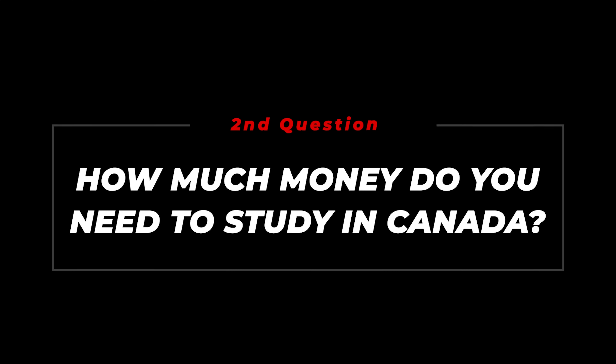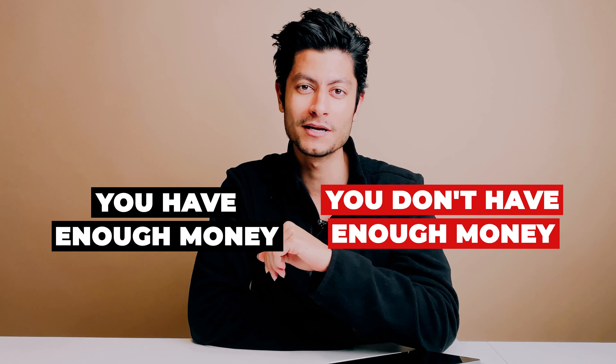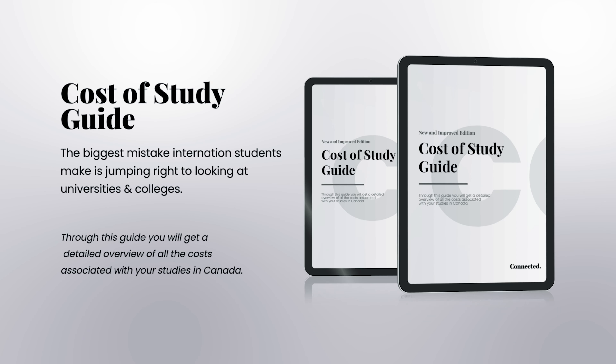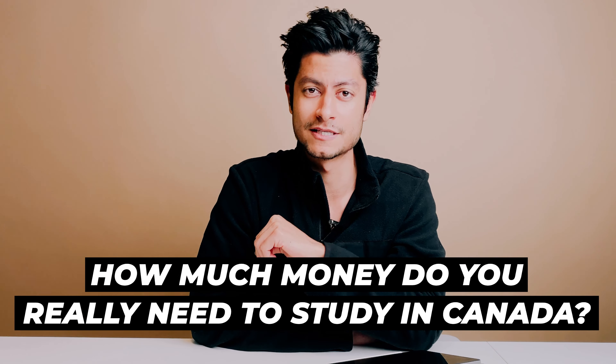Number two: money. This is where most people face problems. There are two situations — you have enough money, or you don't have enough money. Before I get into the details of how much money you need, I want to say that if you stay till the end of this video, I'm going to share a very detailed cost of study guide for Canada, which will help you project and budget for your studies. You can even share this with your sponsor so they know what to prepare for.